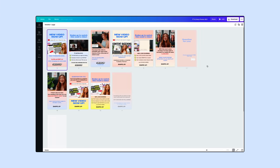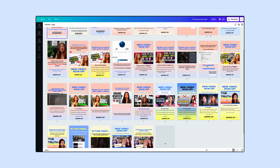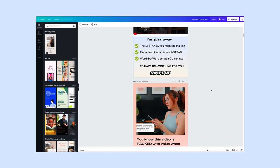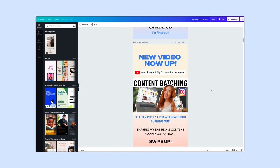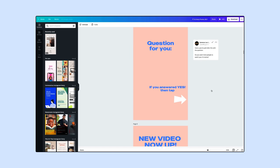Instagram Story promotion is really important to us. To automate the process, we have a template on Canva for how to promote our YouTube videos every single week. My social media manager uploads the thumbnail to that template and changes the copy. Then every single Sunday, I just repost all my stories and it's really, really simple. That's basically what our post-promotion for our YouTube videos looks like.